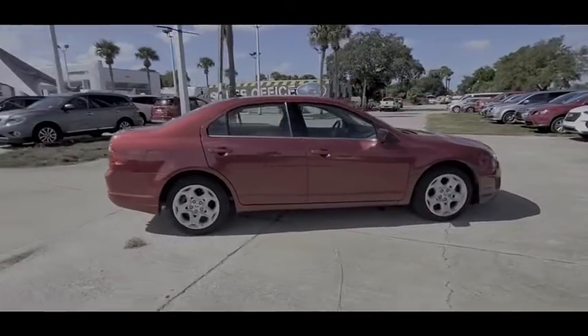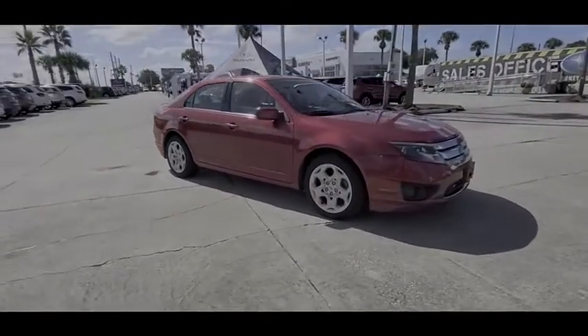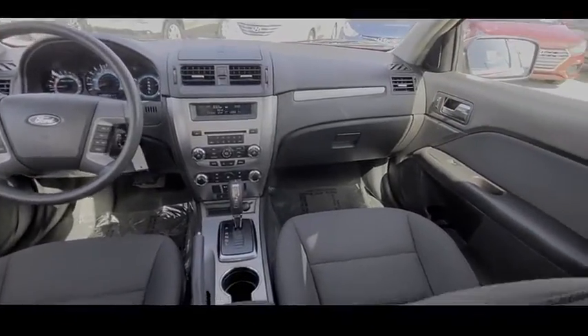Here are some of this vehicle's great options: tire pressure monitor, traction control, stability control, engine immobilizer, tires, rear performance, and four-wheel disc brakes.